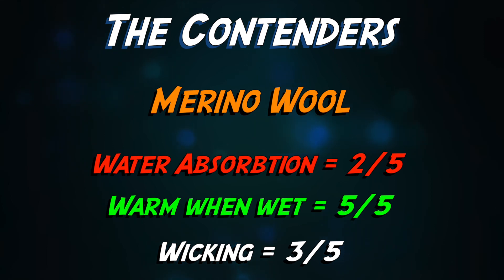Average again at wicking moisture away from your body. Unfortunately it scores two out of five, because it can absorb and hold on to 33% of its weight in water, which can make it heavier and look sweaty at the top of that hill.